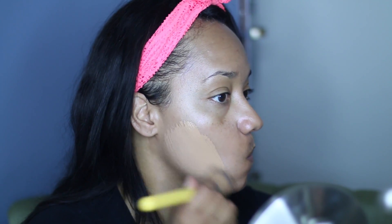The foundation I'm using today is in the color Golden Caramel and it's by Revlon Colorstay.